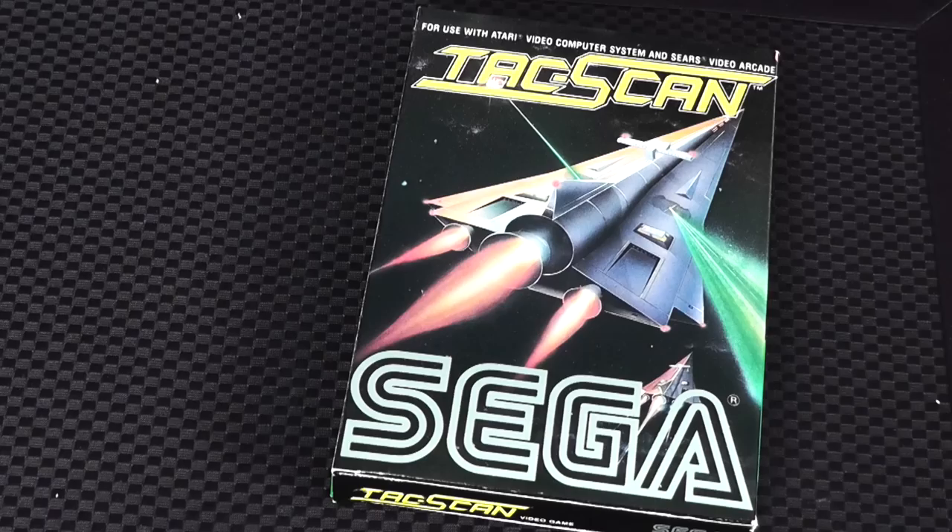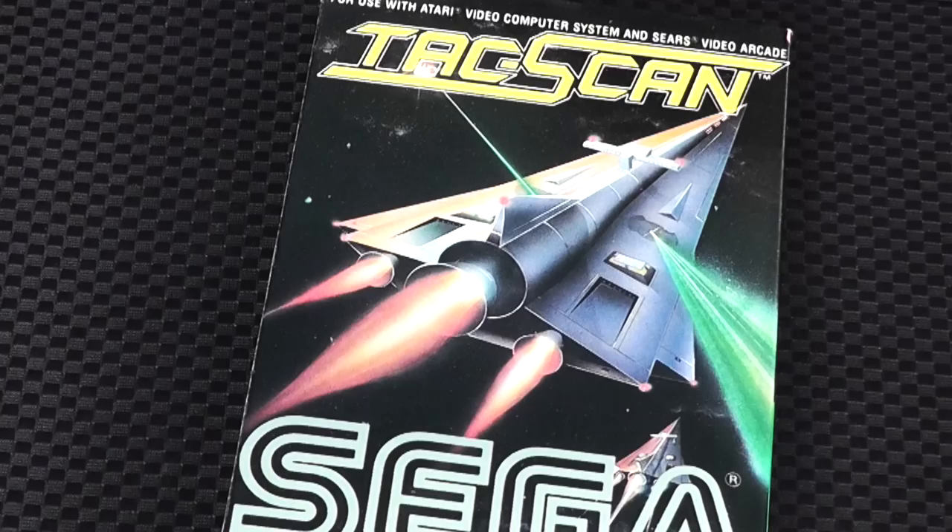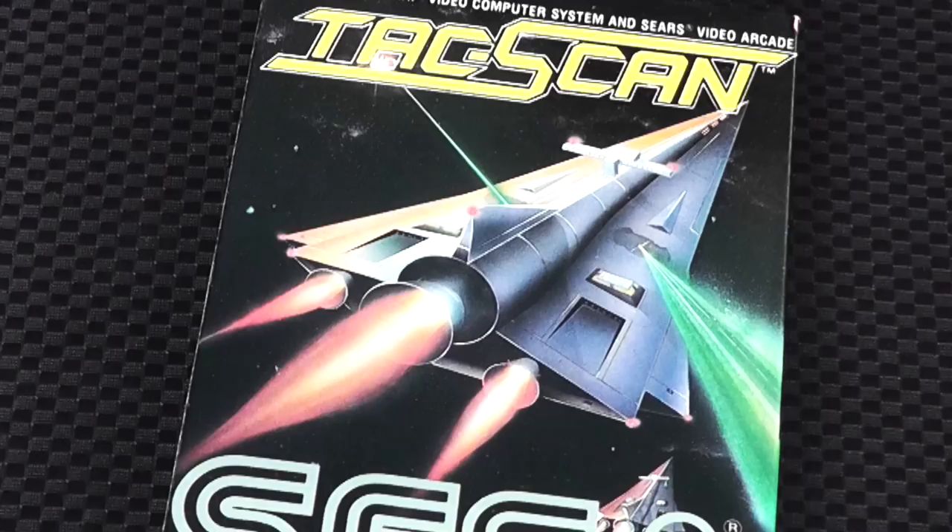We can't show Atari 2600 cover art without showing at least one Sega game. Sega really went all out, a lot like some other third-party companies, because they really tried to one-up other companies with their graphics and art. TacScan is an example of that — it's very in your face, and it definitely clearly says Sega made this. It was actually larger than a standard 2600 box. The game's decent, but the cover art is a great example. And it comes with stickers and performance tracking — complete in box. That's the cool stuff right here.